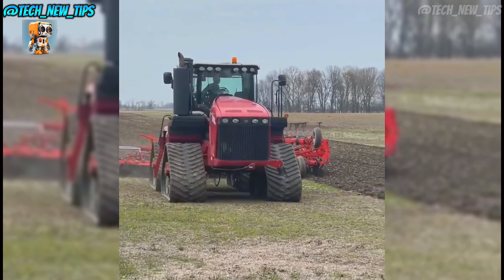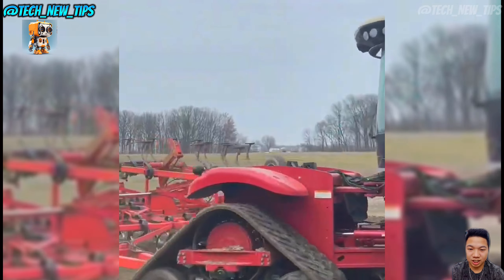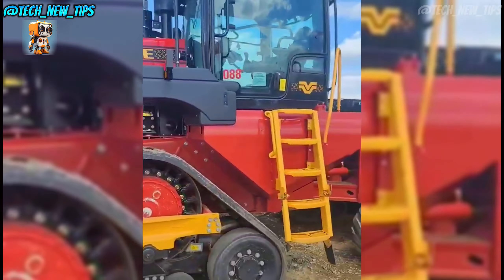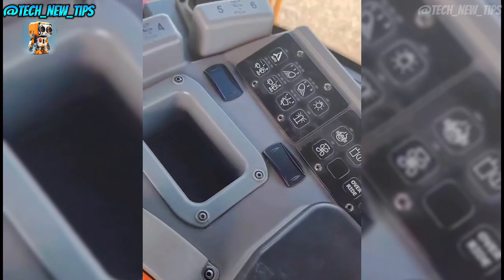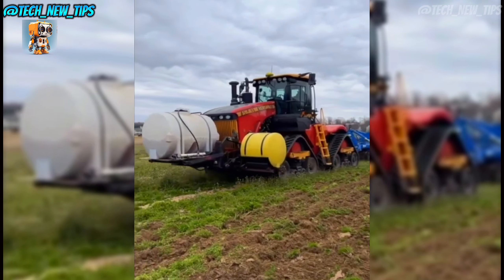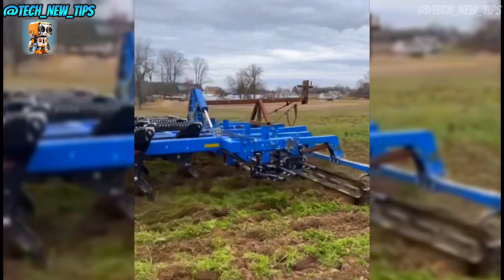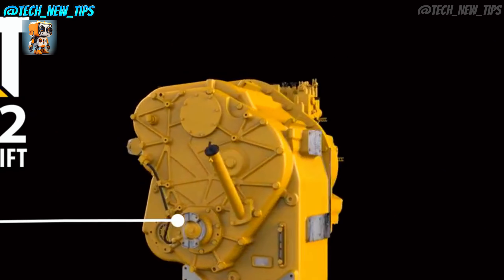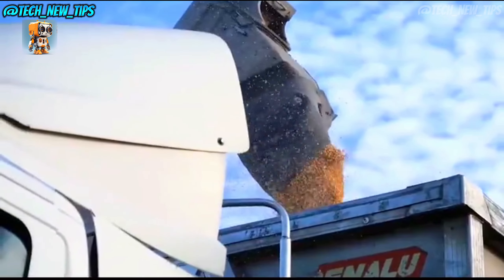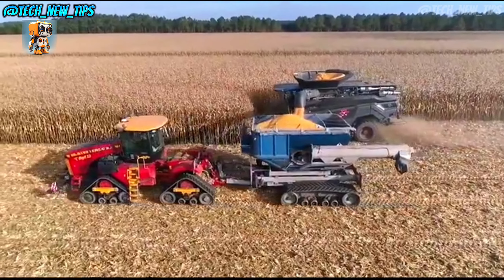Now let's talk about operator comfort. Inside, the Versatile HQ cab offers one of the most spacious and comfortable setups in the industry. With a high-tech control panel and a user-friendly layout, operators can control every aspect of the machine with ease. The Delta Track's cab is built for long hours, so farmers can work efficiently without fatigue. And this machine isn't just about raw power — it's also incredibly efficient. The 106-gallon-per-minute hydraulic flow means the Delta Track can run the heaviest attachments and implements smoothly, whether you're deep-tilling, planting, or hauling.